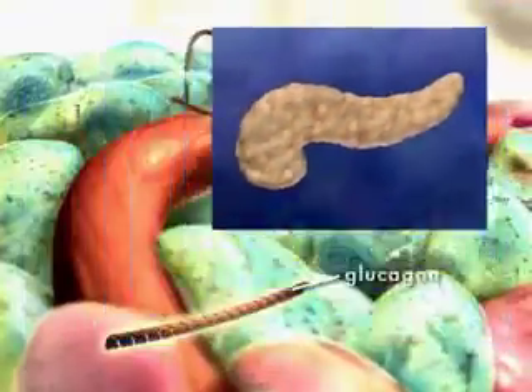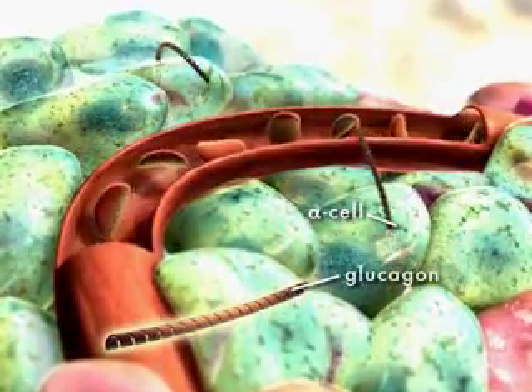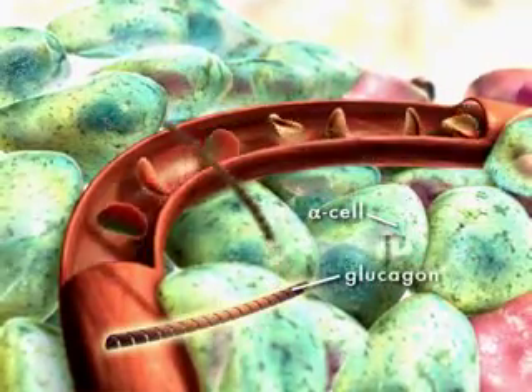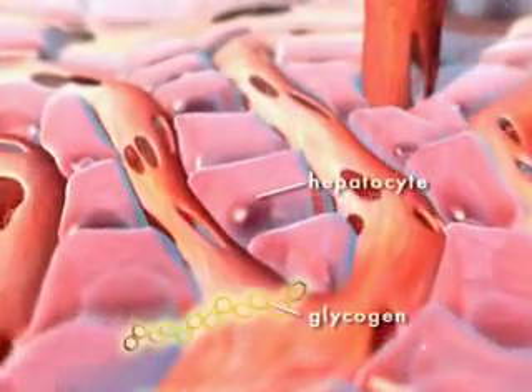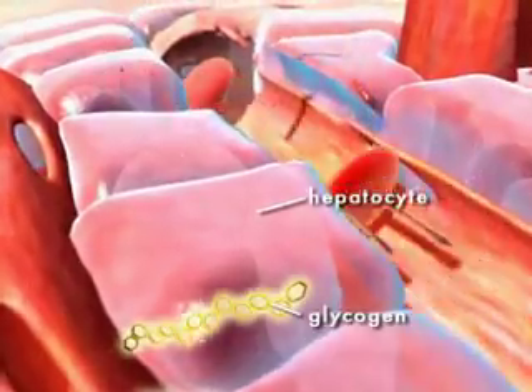Another important hormone of the pancreas is called glucagon. Glucagon is synthesized and released by alpha cells, also located in the islets of Langerhans. When glucose levels are low and metabolic fuel is needed to avoid hypoglycemia, glucagon stimulates the liver to release glucose, which has been stored as glycogen.